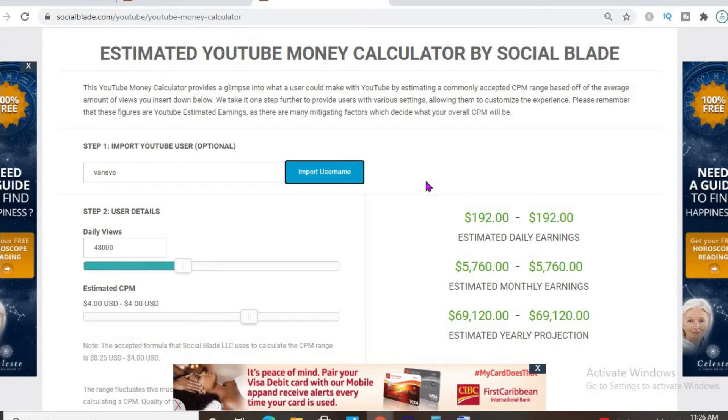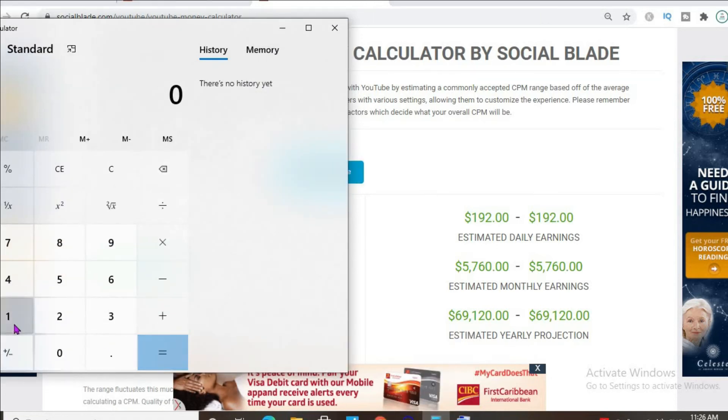That $192 per day is before YouTube takes their cut of 45 percent, which would leave him with approximately $105 per day. For the month, he'll be earning around $3,168 dollars.